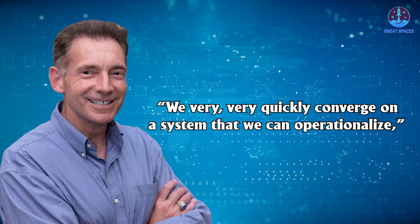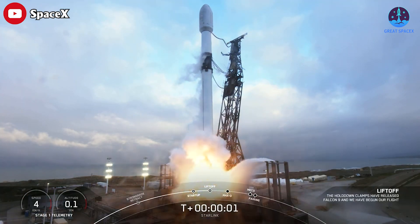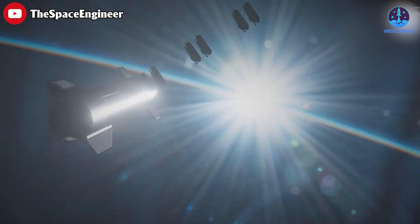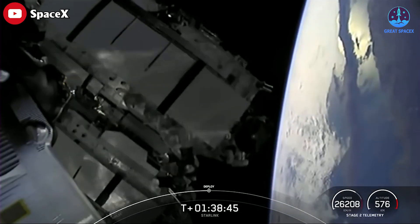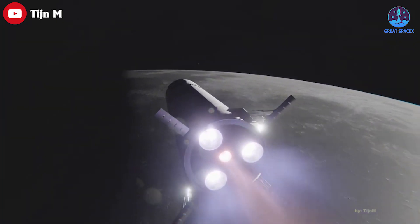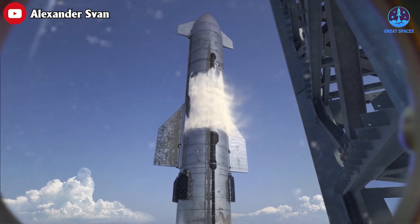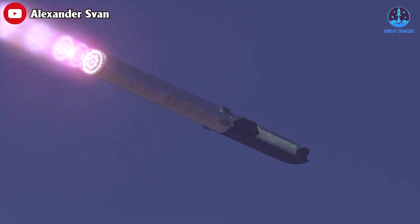Following its orbital test, SpaceX will move ahead with operational launches of Starship as a test program, according to SpaceX Senior Director of National Security Space Solutions Gary Henry. "We very quickly converge on a system that we can operationalize," he said. The company will begin by launching its next-generation Starlink satellites to orbit, which Henry said are waiting very patiently to be launched on Starship. The company's medium-lift Falcon 9 rocket is not able to deliver the oversized Gen 2 Starlinks to orbit, hence the urgency to get the Starship program off the ground — literally. SpaceX also has a $2.89 billion contract with NASA to land humans on the moon by late 2025 as part of the Artemis 3 mission. There's a lot riding on this highly anticipated orbital test run of Starship, though the test flight is not expected to be perfect — just good enough for SpaceX to plan upcoming launches.